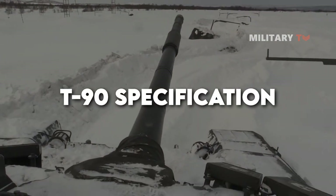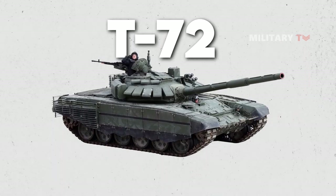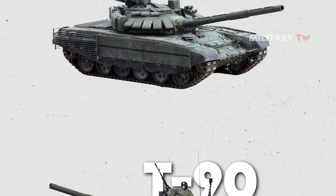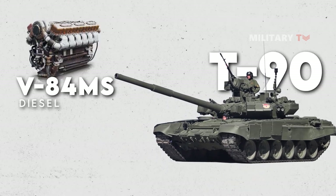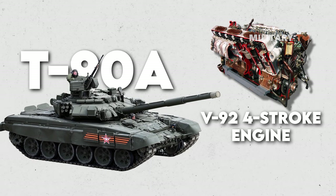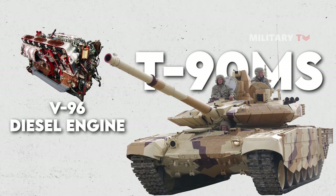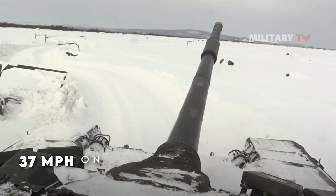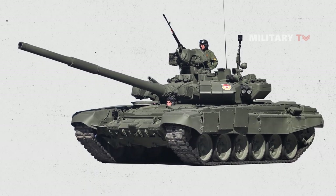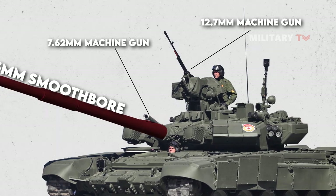The T-90 tank is an upgraded version of the T-72 platform, manufactured in several variants, all powered by a 12-cylinder turbocharged engine with varying power outputs. The base T-90 has a V-84MS diesel engine generating up to 840 horsepower. The T-90A is equipped with a V-92 four-stroke engine providing 1,000 horsepower, and the T-90MS features a V-96 diesel engine delivering around 1,250 horsepower. These engines enable the tank to reach speeds of 37 mph on roads and 28 mph off roads. The tank is equipped with a 125mm smoothbore main gun, a 7.62mm machine gun, and a 12.7mm machine gun for anti-aircraft defense.